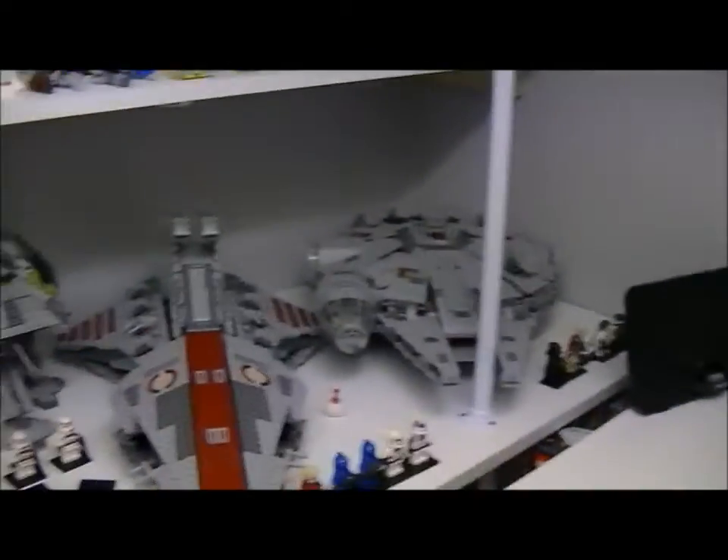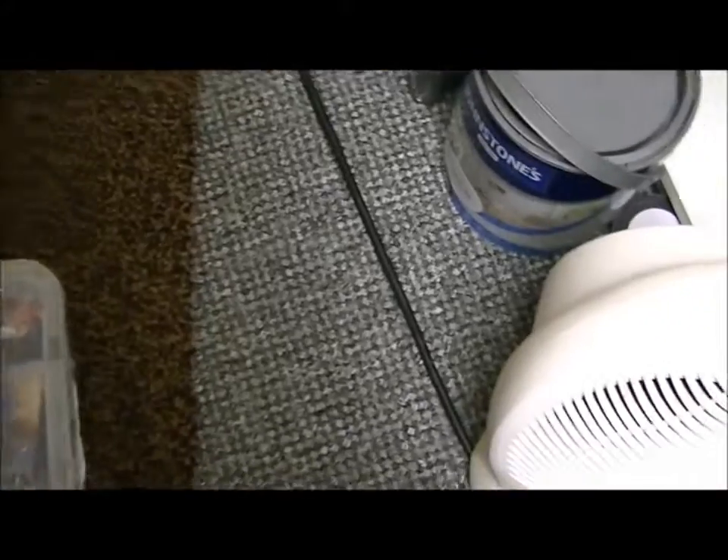I've got all my spare promo packs and minifigures — as you can see at the bottom there. I'm selling all of my doubles and the promo packs as well, so I've kept one of each and I'm selling all the duplicates.